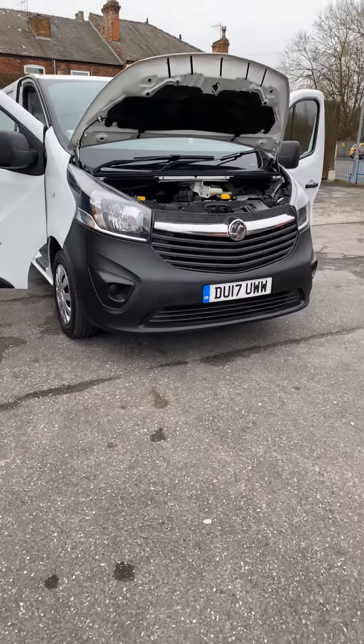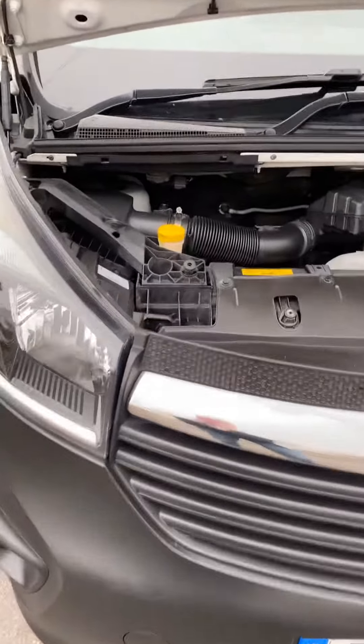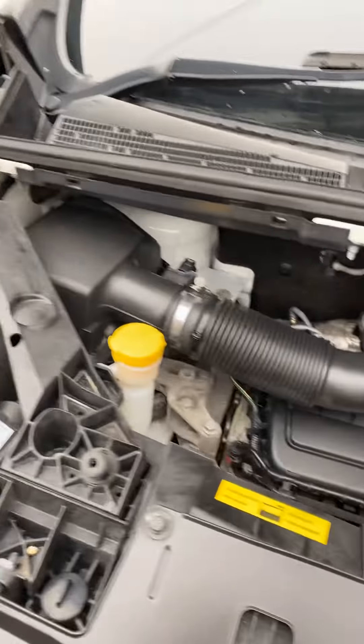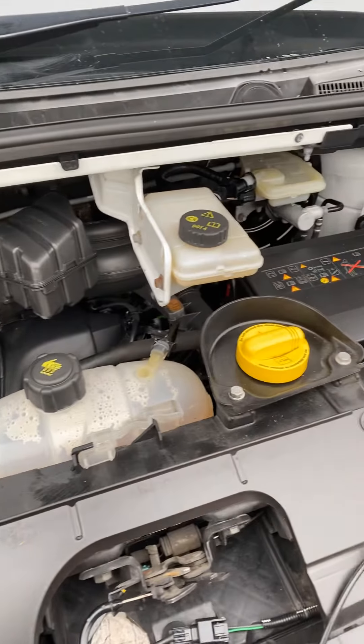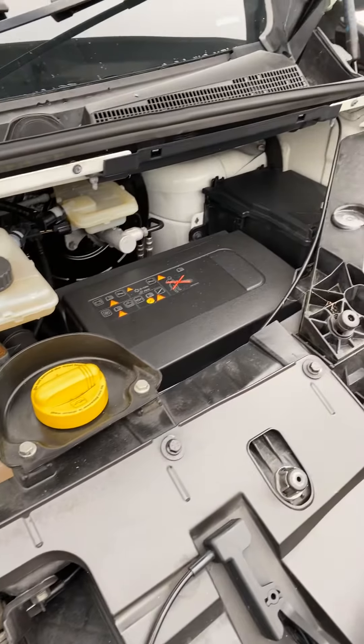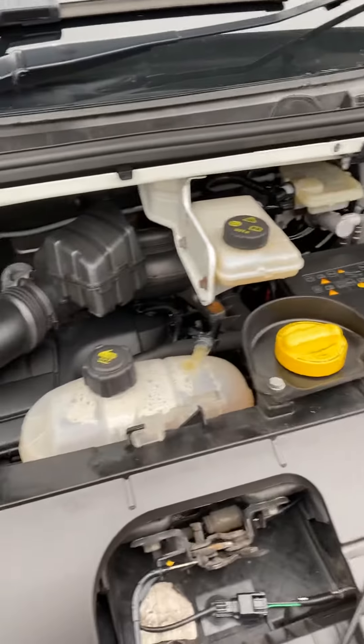Hi, it's Gavin Mill Motors. Today we've got a 2017 17-reg Vauxhall Vivaro. It's a 1.6 turbo diesel, 120 brake horsepower, Euro 6 emissions, one owner from new, with a full maintenance printout — it's been really well looked after.